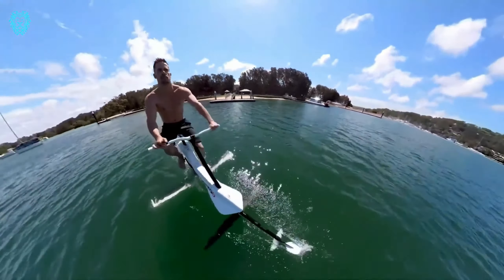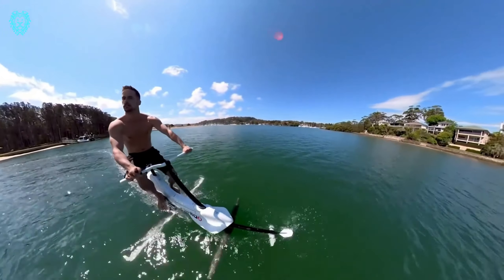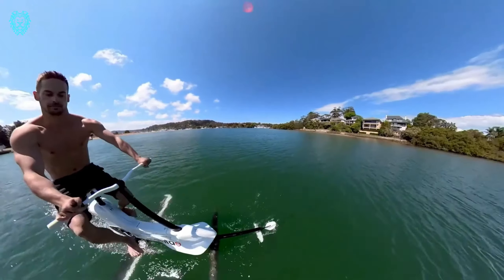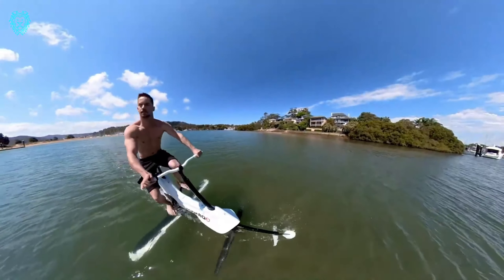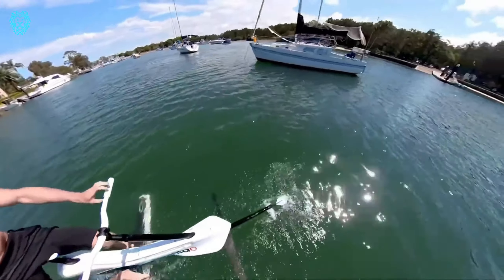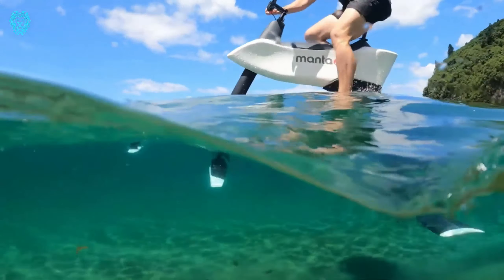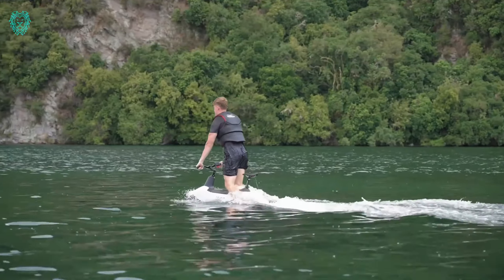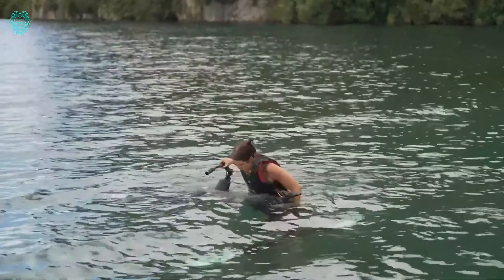To enhance your cycling experience, a mobile app is available that tracks your stats and connects to the bike via Bluetooth. In a remarkable test, a cyclist successfully crossed the Cook Strait in New Zealand, covering 15 miles between two islands. The possibilities are extraordinary — ready to take your cycling adventures to a whole new level?